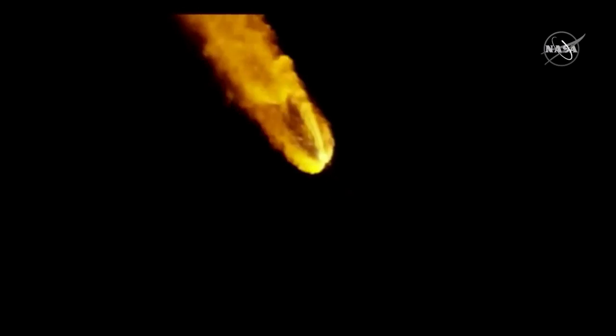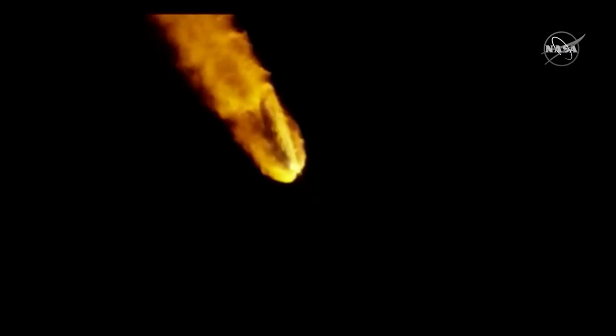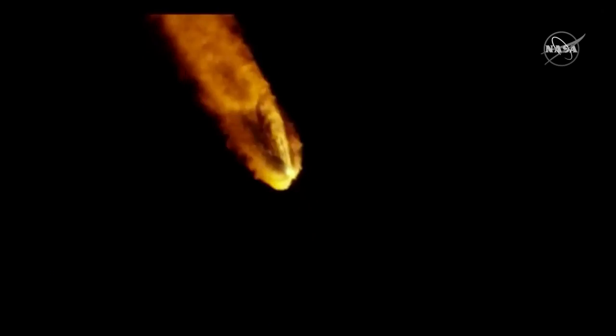Stand by now for booster jettison. Coming up on 2 minutes into flight, the Atlas V vehicle now weighs just one half of its liftoff weight. R-180 throttling down slightly as expected; R-180 continues to burn, engine response continues to look good. Standing by for SRB jettison shortly. Now look to your screen and you'll see it — there it goes. Any indication of the solid rocket booster?